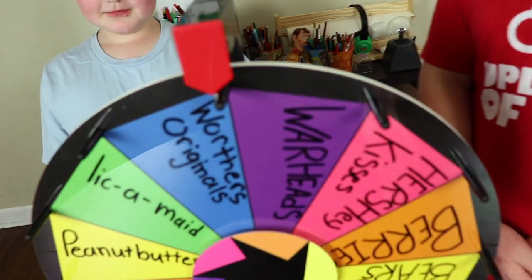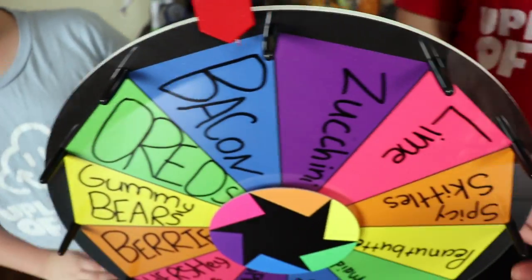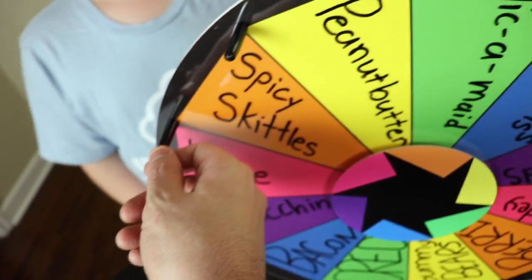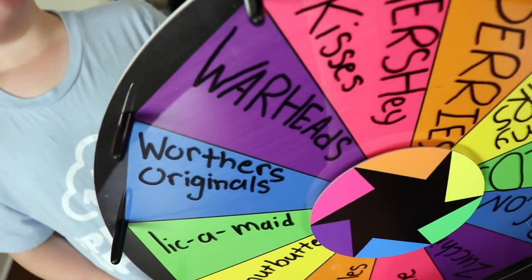Yeah, let's pick the ingredients! Here we got the Wheel, and let's see what we got here. We got Warheads, Hershey Kisses, Berries, Gummy Bears, Bacon, Zucchini, Lime. What is this? Spicy Skittles, Peanut Butter, Lick-A-Made. Were there Originals?